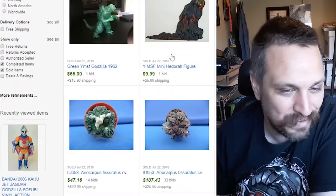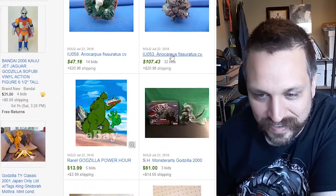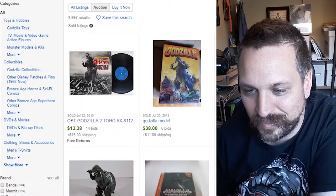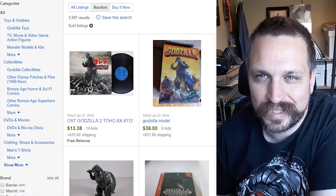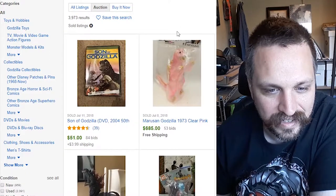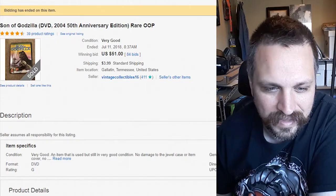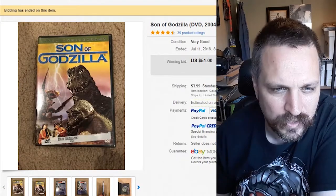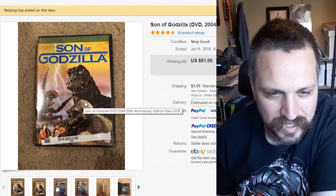It looks like these are mostly action figures. We're going to find out what people are bidding on most — what's the most popular stuff that's been sold lately. Son of Godzilla DVD — I didn't know this was on DVD — 50th Anniversary Edition, rare, out of print. Out-of-print stuff always sells quite well; it's hard to get a hold of.